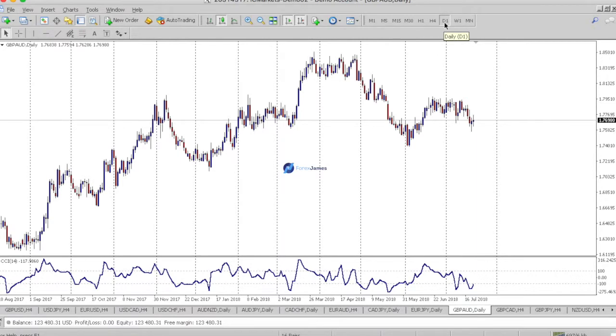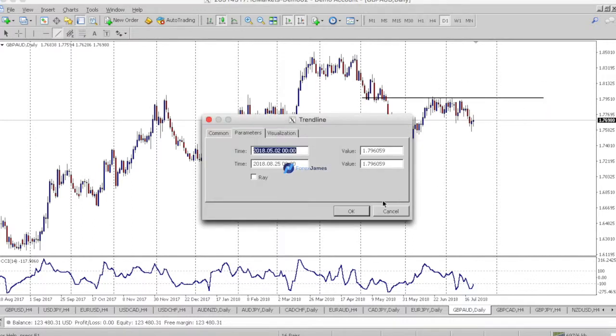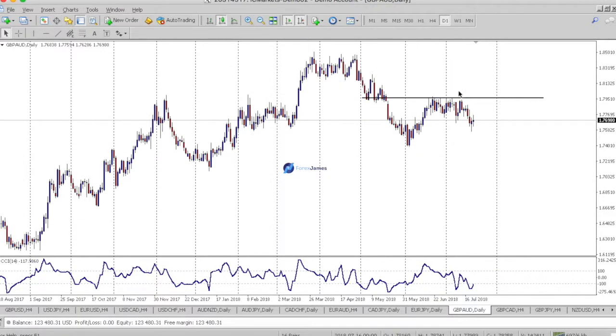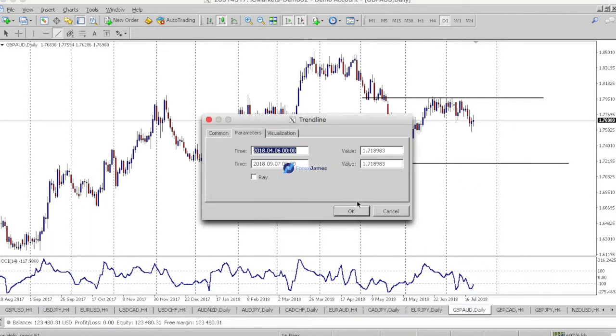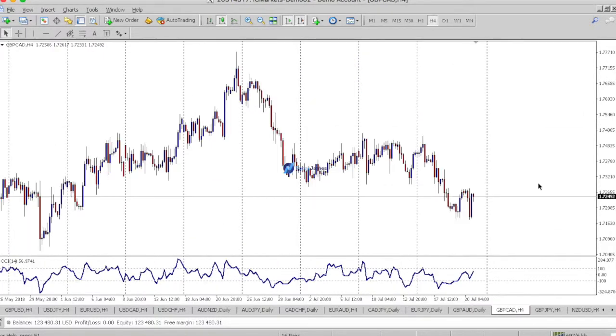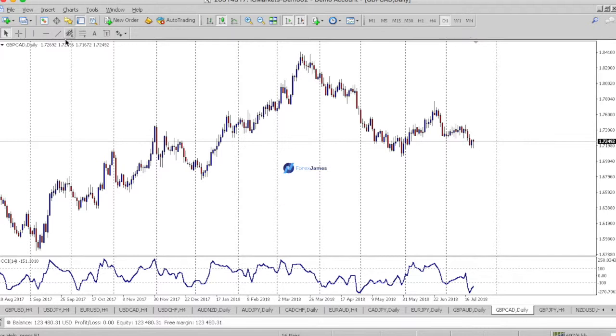Pound Aussie — it's losing its direction here. Price made a pullback and can't figure out what to do. It dips lower — pay attention to this level here. There's plenty of liquidity, plenty of stops here. I wouldn't be surprised if price just heads to the upside and takes out all the stops. Until then, it looks like we're in a range.